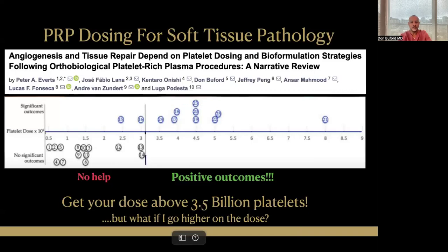What about soft tissue pathology in general? Something very interesting happens if you truly dig into each article and look at the dosing that is reported. What we found was that if you have less than about 3.5 billion platelets in your single injection treatment for tendinopathy or other soft tissue pathology, those studies were the ones that showed it did not help clinically. 14 out of 14 studies under a dose of 3.5 billion showed no help. Nine out of 11 with doses above 3.5 billion showed positive outcomes. The conclusion is obvious: get your dose above 3.5 billion platelets in a single injection if you want a positive outcome.